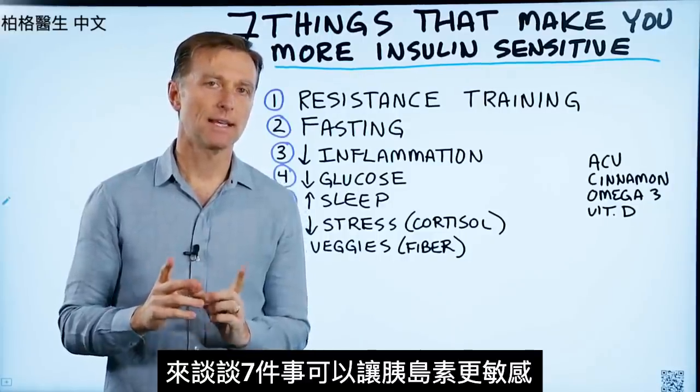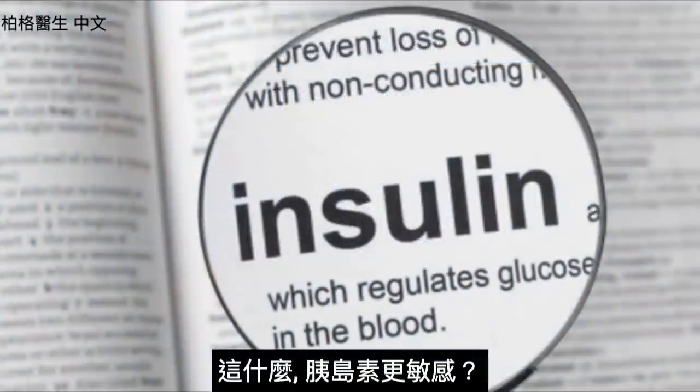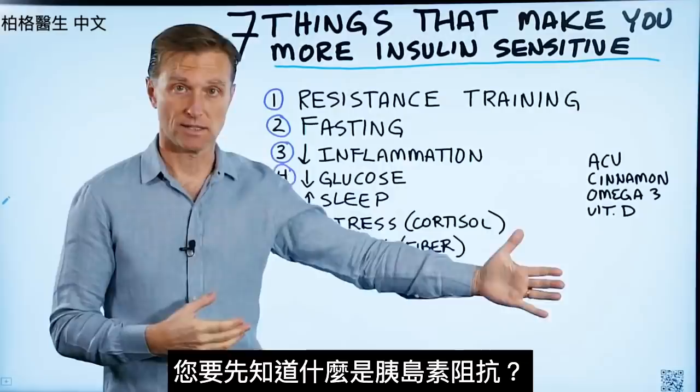Let's talk about the seven things that can make you more insulin sensitive. What does that mean, insulin sensitive? Well, to understand it, you have to understand the opposite of that, which is insulin resistance.